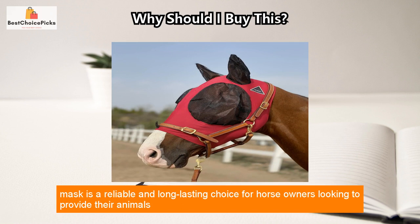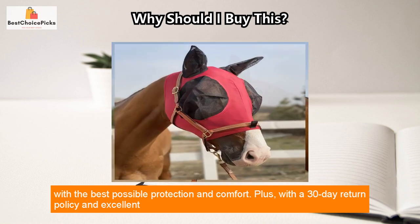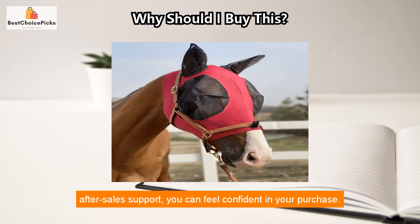The horse mask is a reliable and long-lasting choice for horse owners looking to provide their animals with the best possible protection and comfort. Plus, with a 30-day return policy and excellent after-sales support, you can feel confident in your purchase.